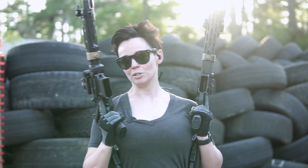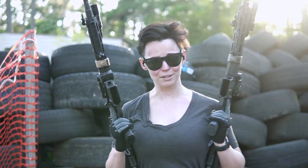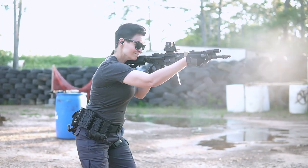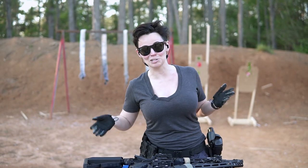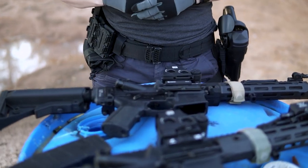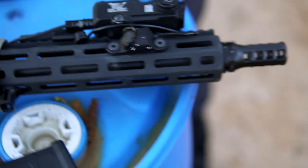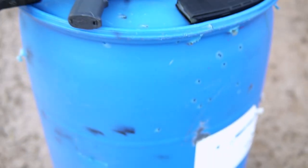The age-old question: which battle-proven AR is better, the KAC or the LMT? Today we have what some would consider the Gucci ARs in the AR world — the Knight's Armament SR-15 and the LMT MRP. Let's take a look.